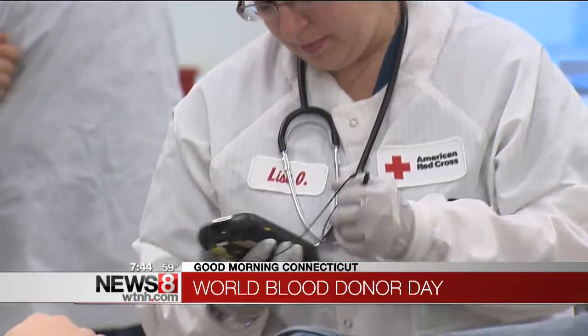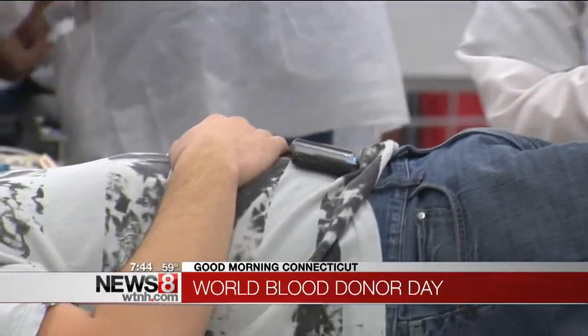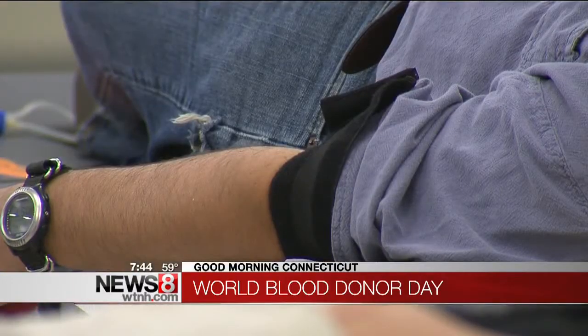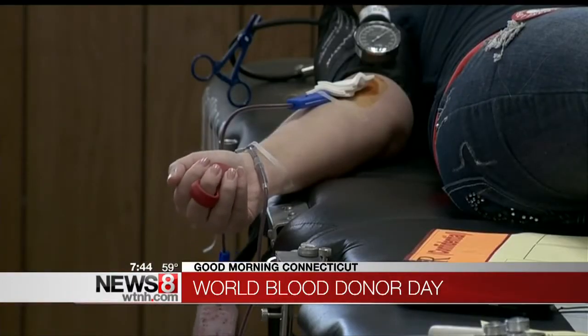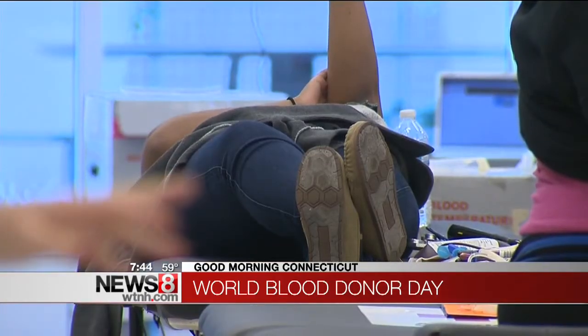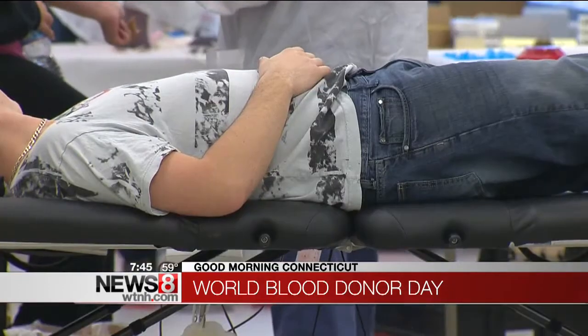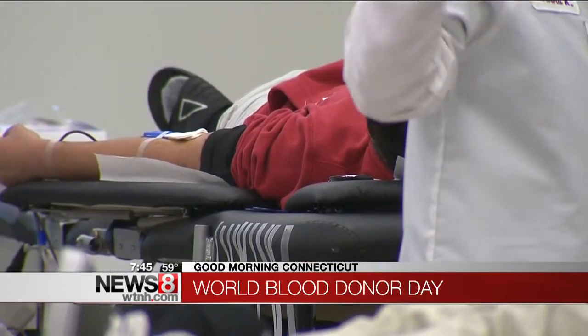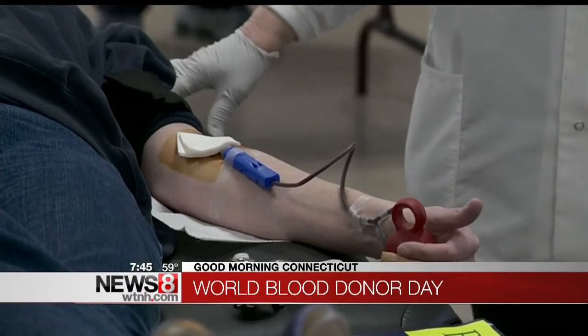And how is Connecticut when it comes to blood donation versus other states? We need to collect about 400 to 450 units of blood each day. During the months of June, July, and August, about two fewer donors present to donate at blood drives than what is actually needed. That can add up to approximately 100,000 units of blood that go uncollected. So if two additional donors show up at each blood drive each day, that should help us meet hospital patient needs.